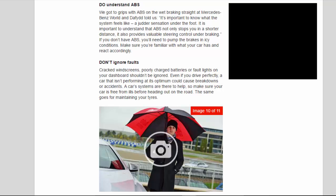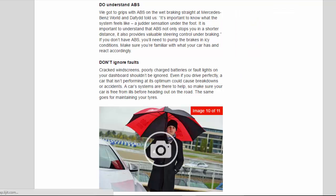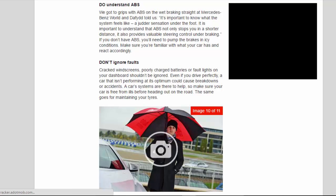Don't ignore faults. Cracked windscreens, poorly charged batteries, or fault lights on your dashboard shouldn't be ignored. Even if you drive perfectly, a car that isn't performing at its optimum could cause breakdowns or accidents. A car's systems are there to help, so make sure your car is free from ills before heading out on the road. The same goes for maintaining your tires.